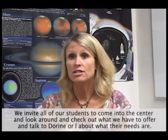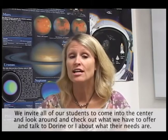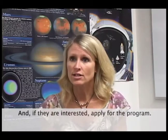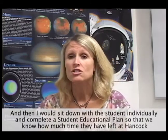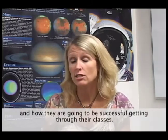Essentially, we invite all of our students to come in the center and look around and check out what we have to offer, and talk to Doreen or I about what their needs are. And if they're interested, apply for the program. And then I would sit down with the student individually and complete a student educational plan so that we know exactly how much time they have left at Hancock and how they're going to be successful getting through their classes.